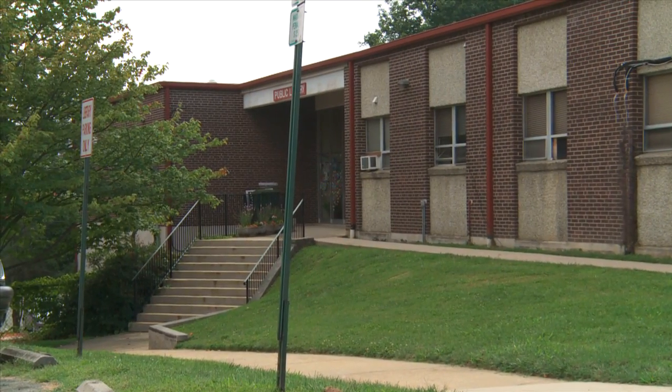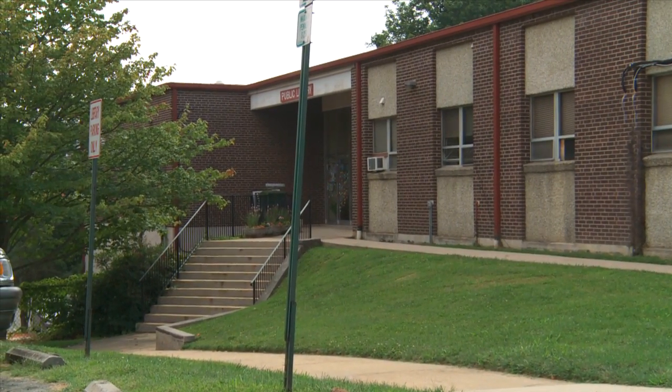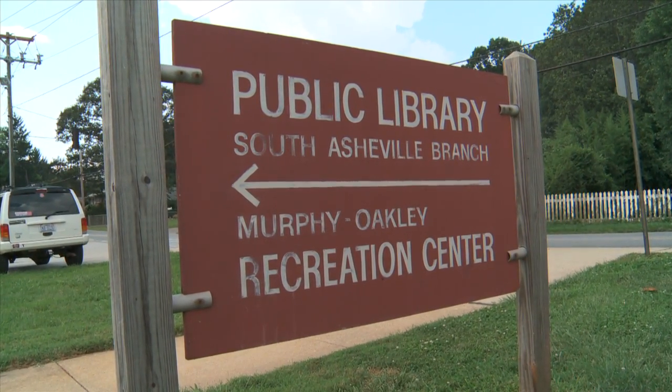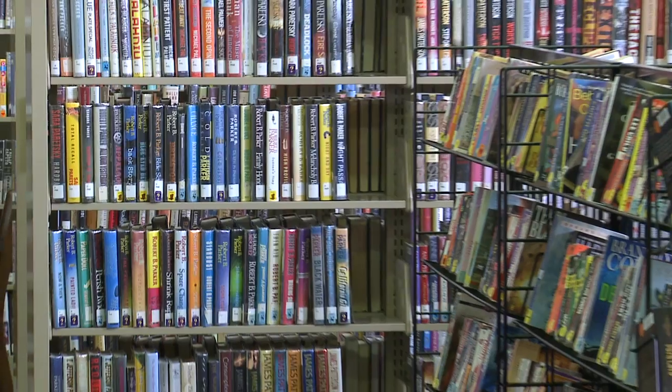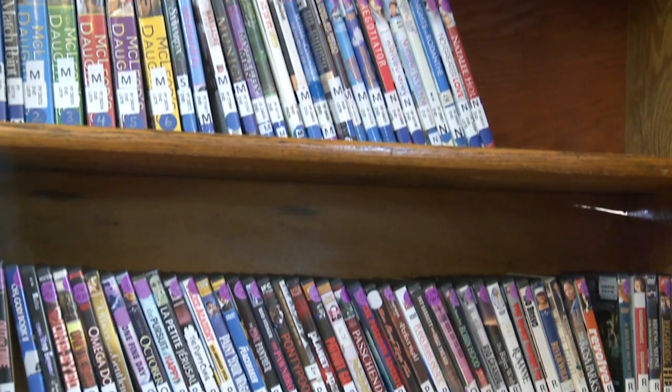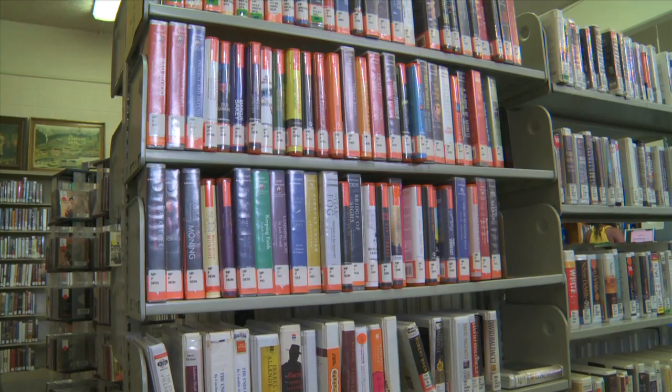The Oakley South Asheville Library is a cozy library located in between Murphy Oakley Park and Oakley Elementary School on Fairview Road in Asheville. Built in 1972, the library not only has a large collection of books, DVDs, CDs, and books on CD to check out,